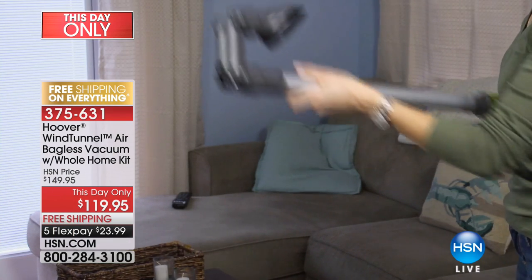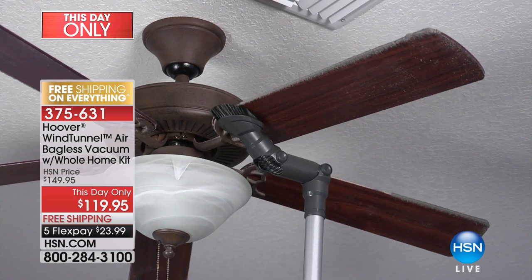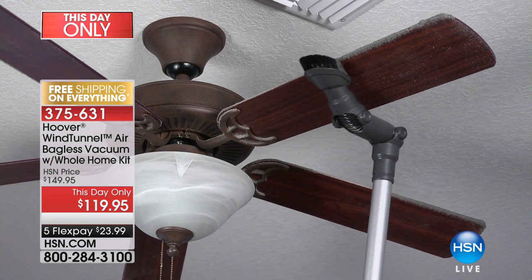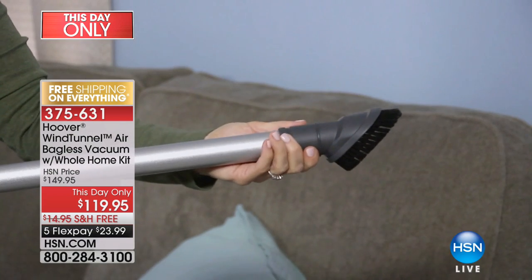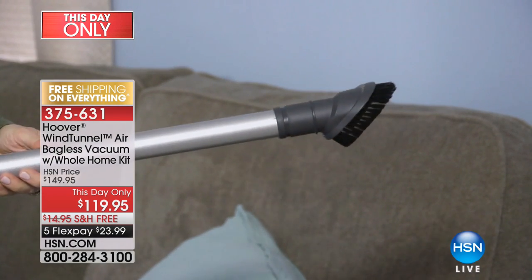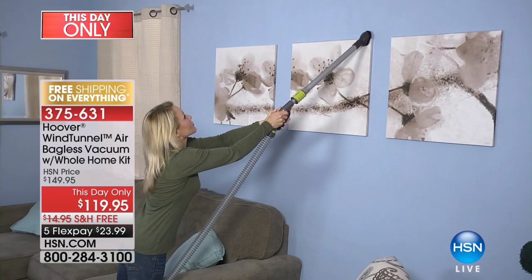There are hundreds and hundreds of reviews on our website, and today we have a this-day-only price of $119.95. One of the number one reasons you love it — it weighs 12 pounds. So we're going to start with a demonstration so that you can see it.